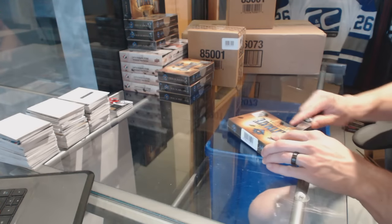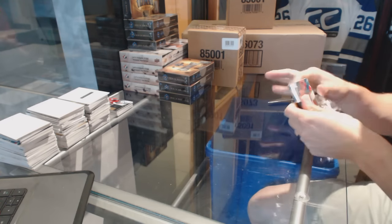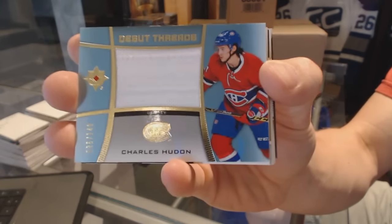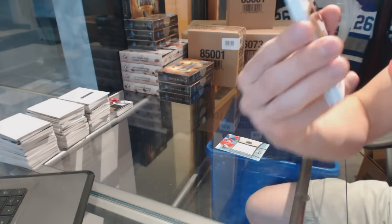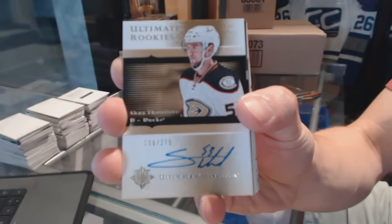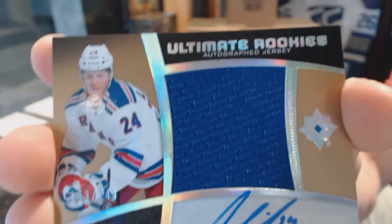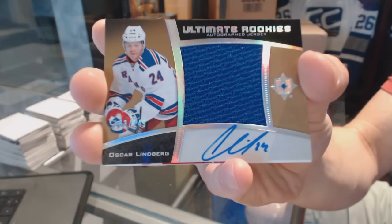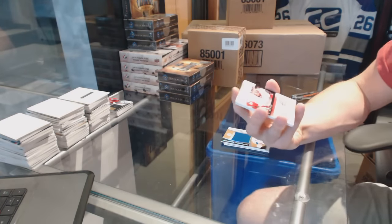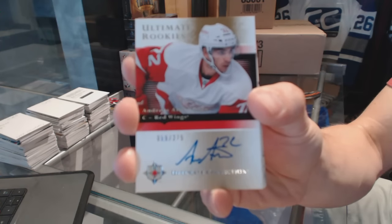Box two. Debut Threads jersey numbered to 149 for the Montreal Canadiens, Charles Hudon. Retro rookie autograph numbered to 275 for the Anaheim Ducks, Shea Theodore — 05-06 retro rookie autograph. We've got an Ultimate Rookies autograph jersey number 149 for the New York Rangers, Oscar Lindbergh. And an 05-06 Retro Rookie Autograph number 275 for the Detroit Red Wings, Andreas Athanasiou.